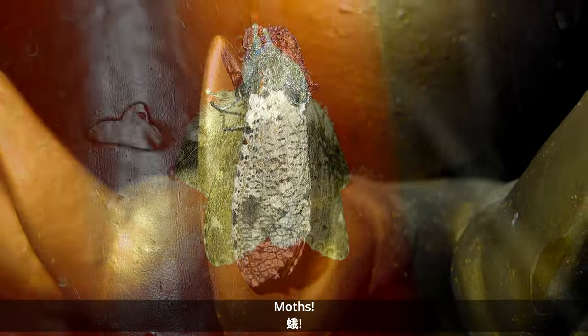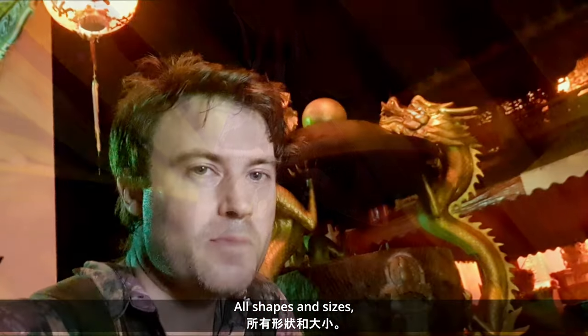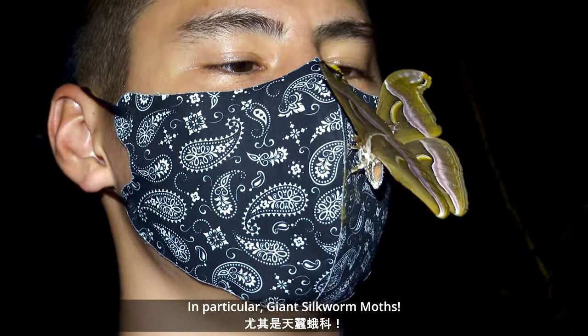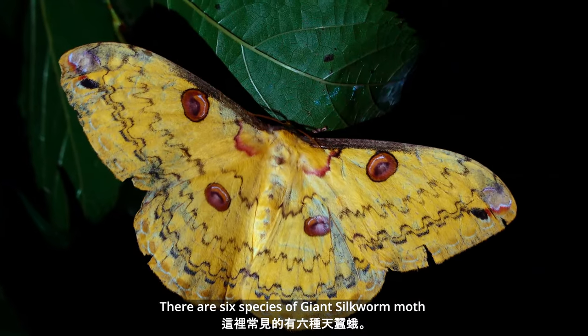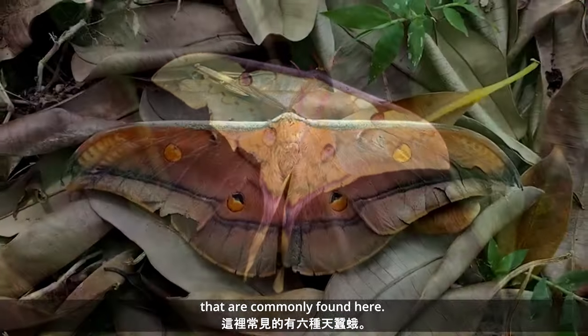Moths. All shapes and sizes. For some reason this temple attracts a lot of moths, in particular the giant silkworm moths. Not only are they large, but beautiful too. There are six species of giant silkworm moths that are commonly found here.